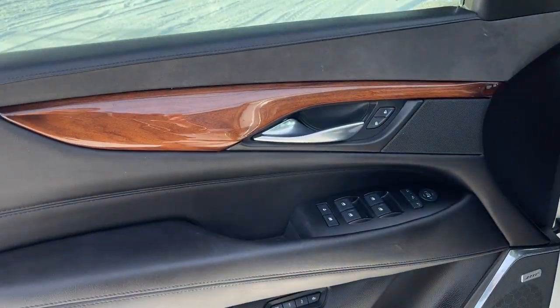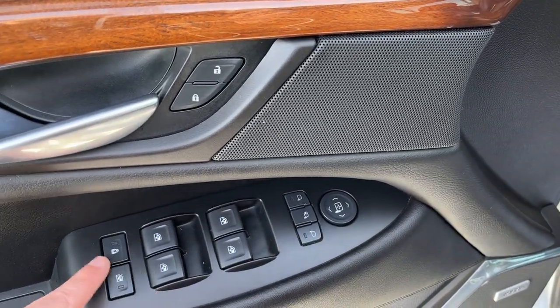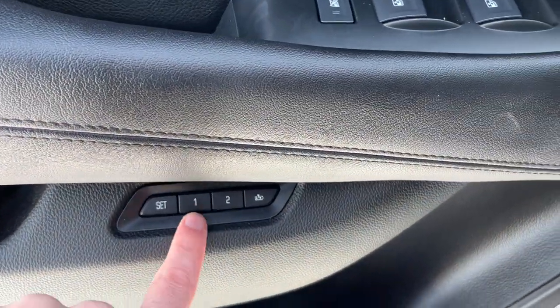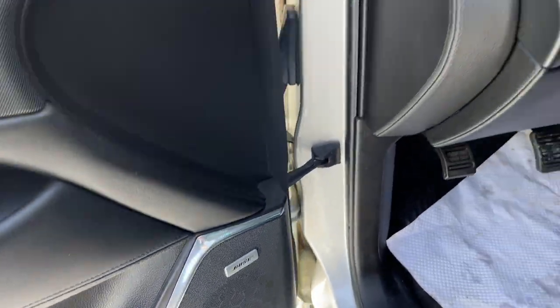Starting off in the front of the vehicle, we have a chrome finish door handle, power locks, power folding mirrors, power windows, and our rear window and child safety lock. Driver seat memory below with two memory settings, as well as mirror memory. Storage in the back and bottom of the door, and our Bose speaker in there as well.